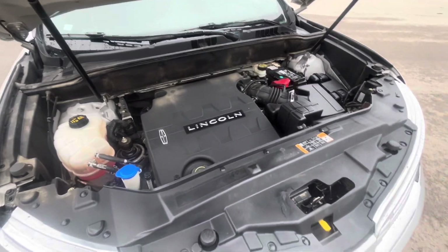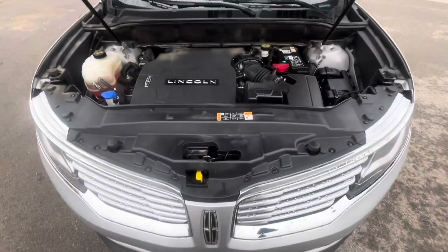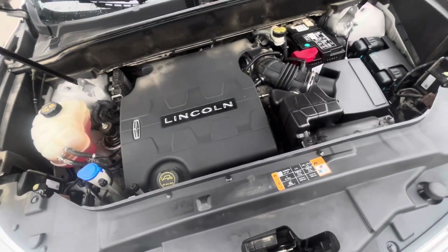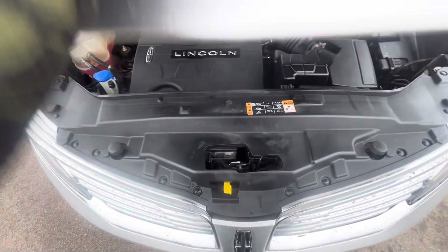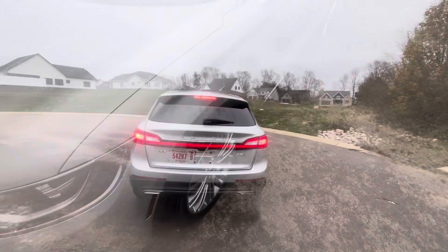I think this is some sort of an EcoBoost engine, and I've heard pretty mixed things about the reliability of this. Given that this car has 160-something thousand miles on it, I assume it has some reliability, but I can't tell for sure — you just sort of have to figure out for yourself. We'll go ahead and show it starting up from the outside, show the reverse lights, and give it a few revs.